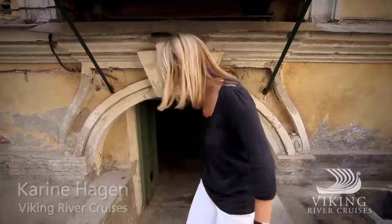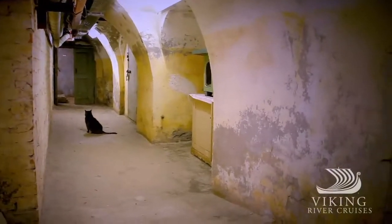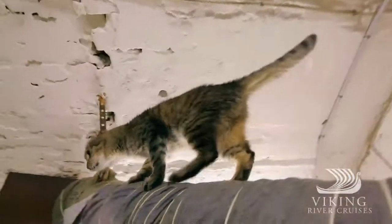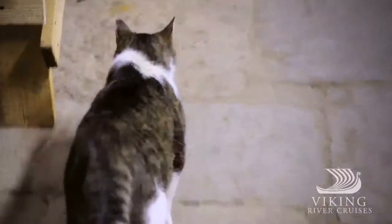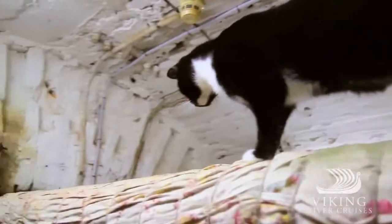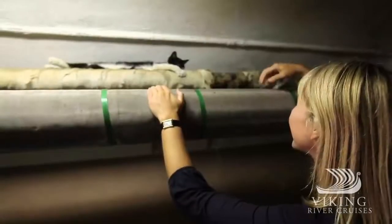I'm going into the basement of the Hermitage to meet its famous cats. Come along. On duty for centuries to keep the Hermitage rodent-free, these feisty felines are ever vigilant. At times elusive, they remain masters of the labyrinth tunnels.